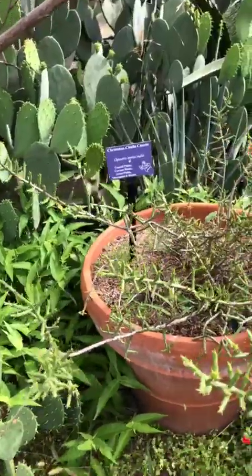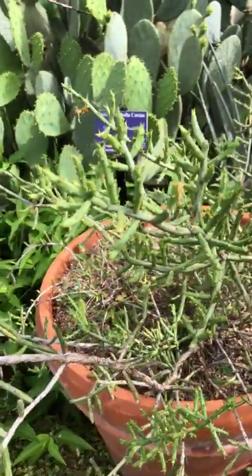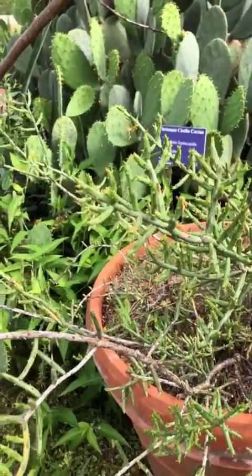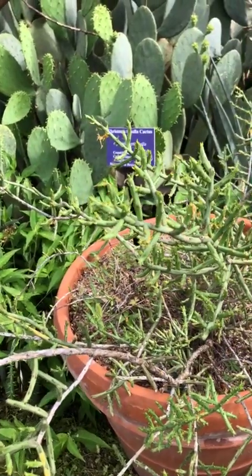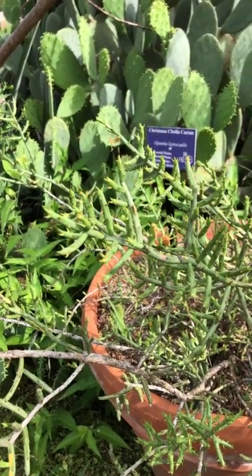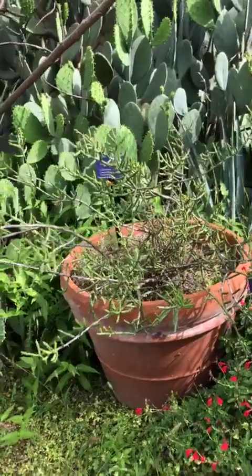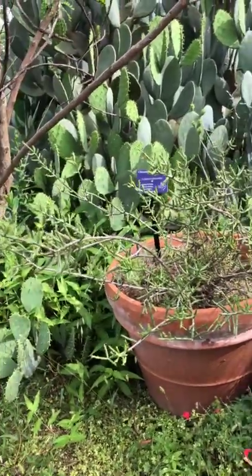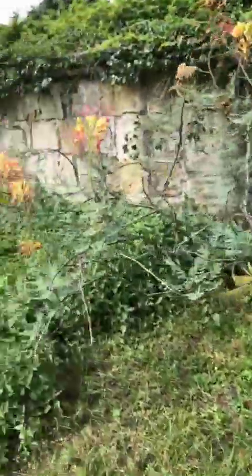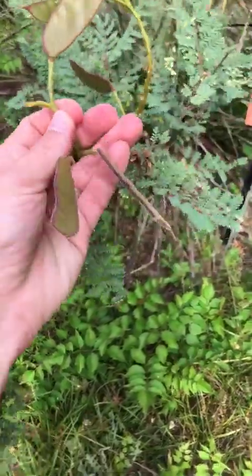Behind the Golden Ball Lead Tree, in a pot, is a cactus we see in the wild — native to most of Texas. This is the Christmas Cholla, one of the smallest cholla cacti. In late summer and into winter it produces fruit about the size of a very small grape that's bright red, almost like a tiny prickly pear fruit. Be aware — break off little pieces and you'll have chollas everywhere.